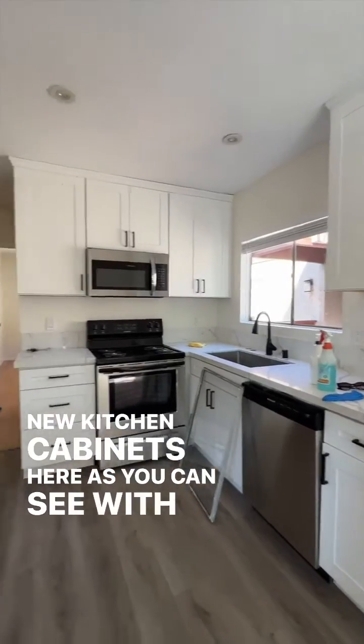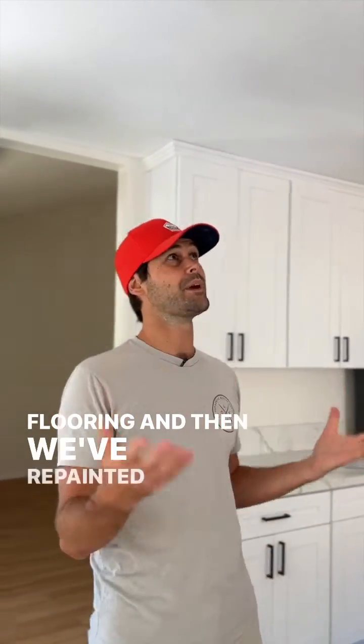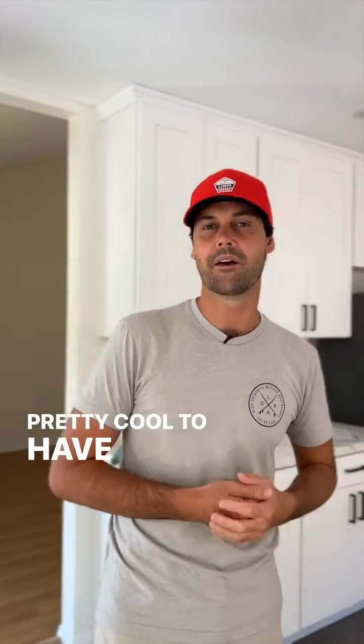We've got all new kitchen cabinets here, as you can see, with quartz countertops, new stainless steel appliances, vinyl plank flooring, and then we've repainted and took off the popcorn ceilings as well and installed canned lighting, which is pretty cool to have in the kitchen.